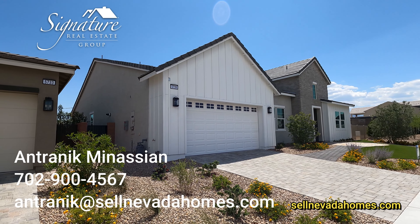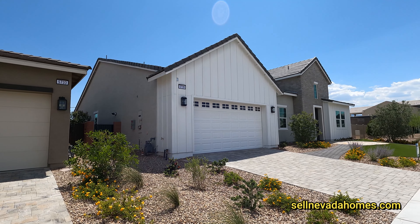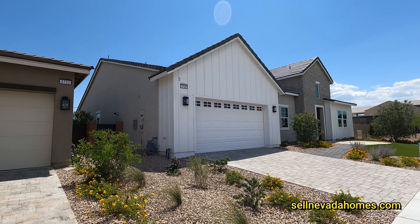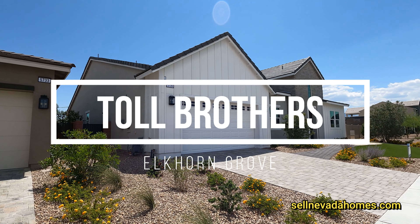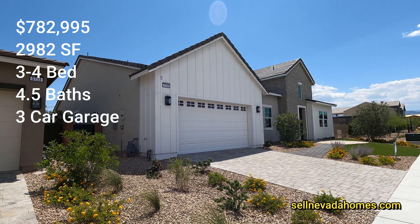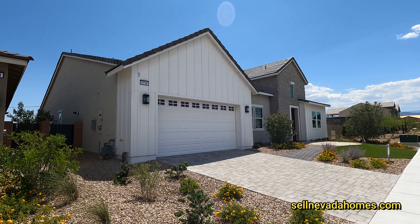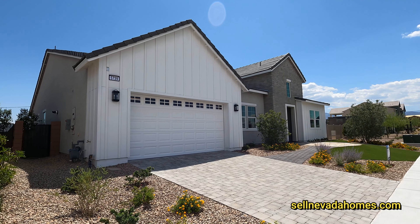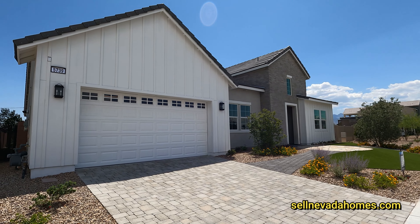Hello everybody, it's Antronique from Signature Real Estate Group. Today we're going to be looking at Toll Brothers homes. This community is called Elkhorn Grove and we're going to be looking at the Bello model, which is three to four bedrooms, three to four full bathrooms and a half, three car garage, single story, two thousand nine hundred and eighty-two square feet, and price starts at $770k and up.